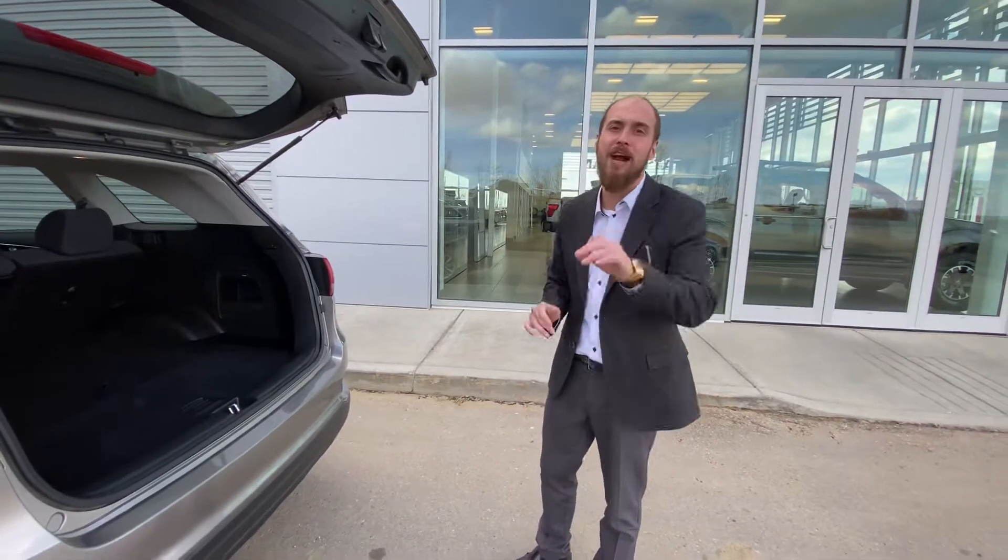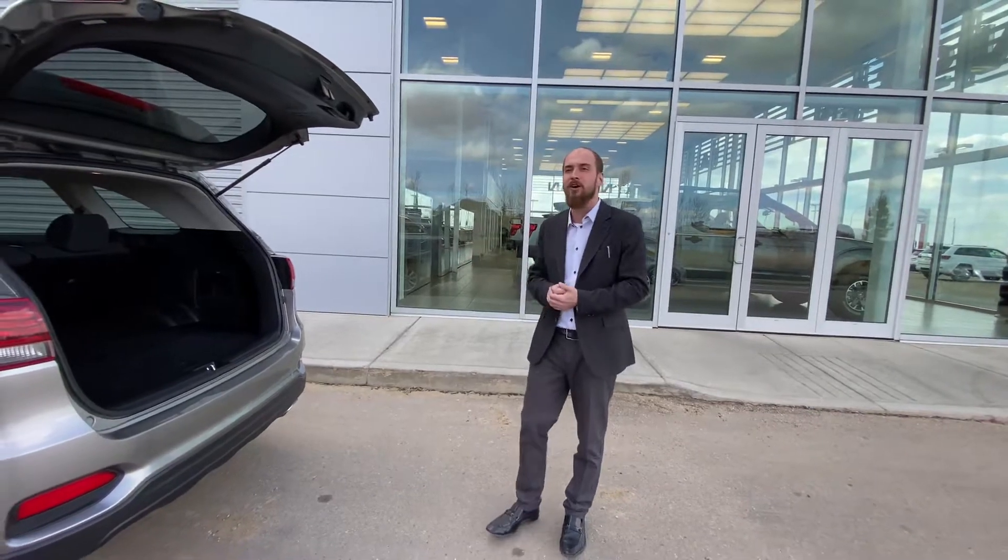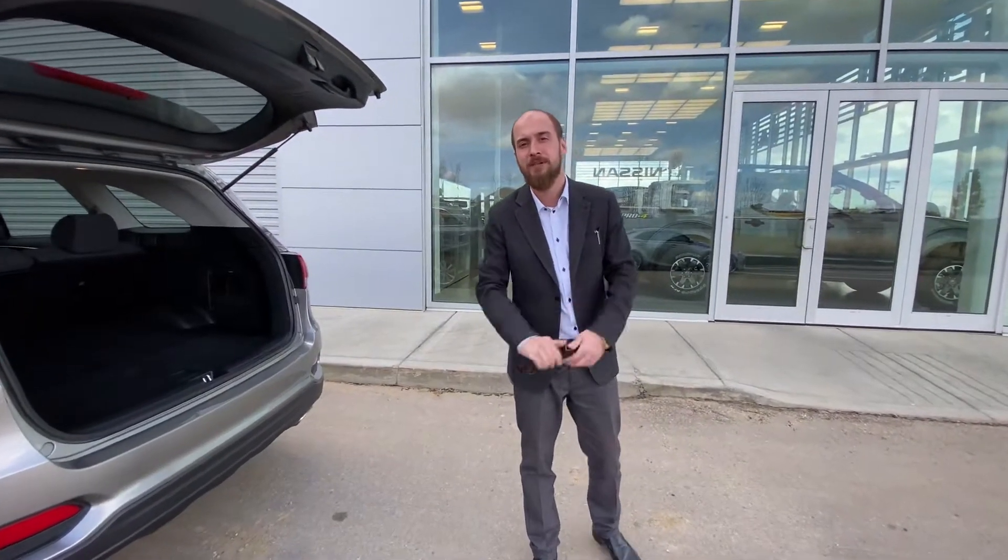So with all that being said Troy, it's Ryan down here from LA Nissan. I'm prepared to go above and beyond — you can start taking the next steps. Talk to you soon.